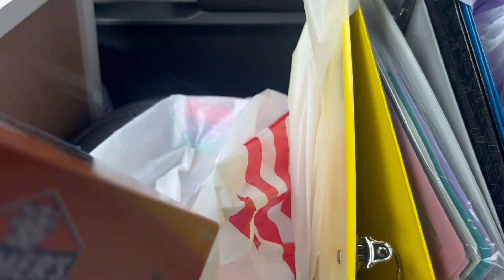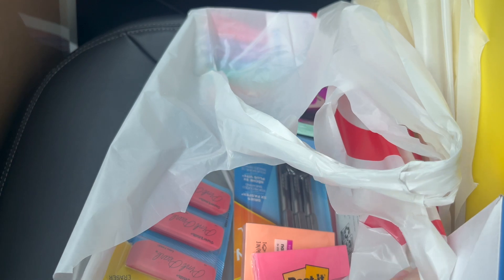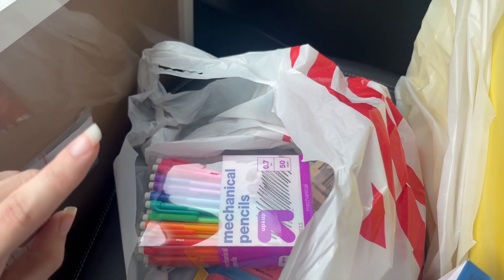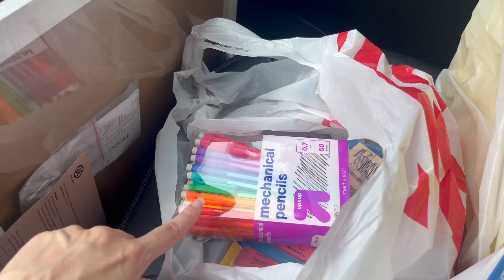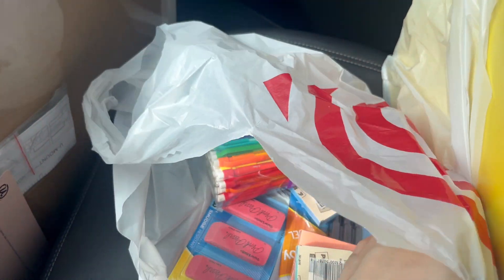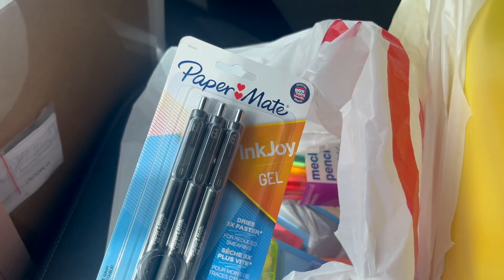School-related, I also got 30 glue sticks — I like cutting and pasting in my classroom even though my kids seem to hate it. I got erasers, sticky notes, and a pack of 50 mechanical pencils to give out for birthdays or good behavior, since our school only provides wood pencils and those always end up broken. I also got white out and a three-pack of my PaperMate InkJoy pens.